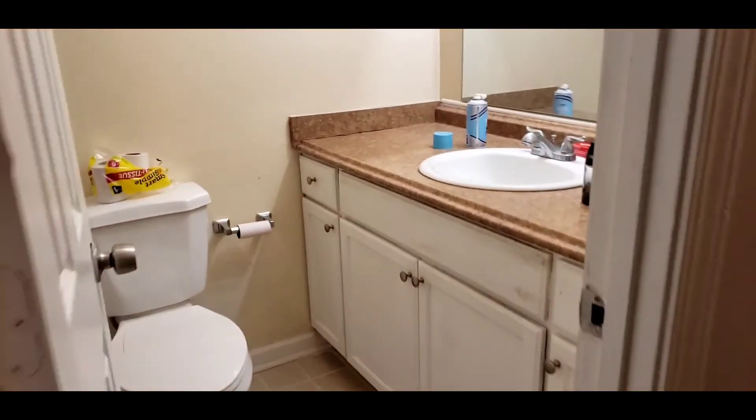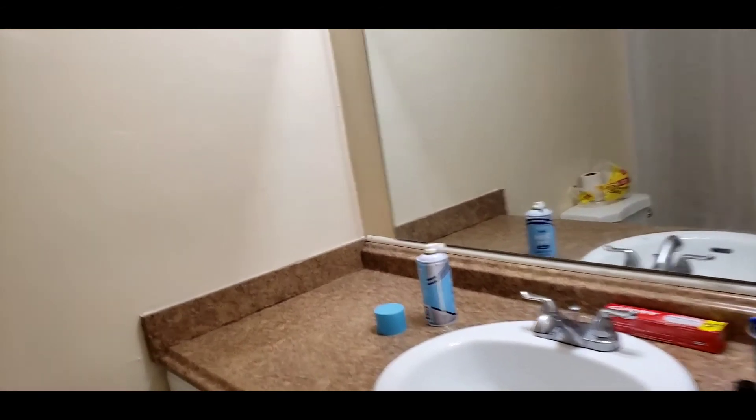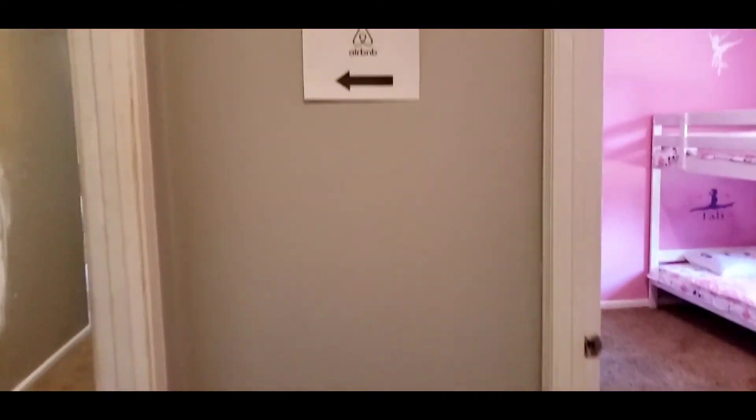Here is the main shared bath. It has a tub and shower combination. Here is the commode. You come out back into the hallway here.